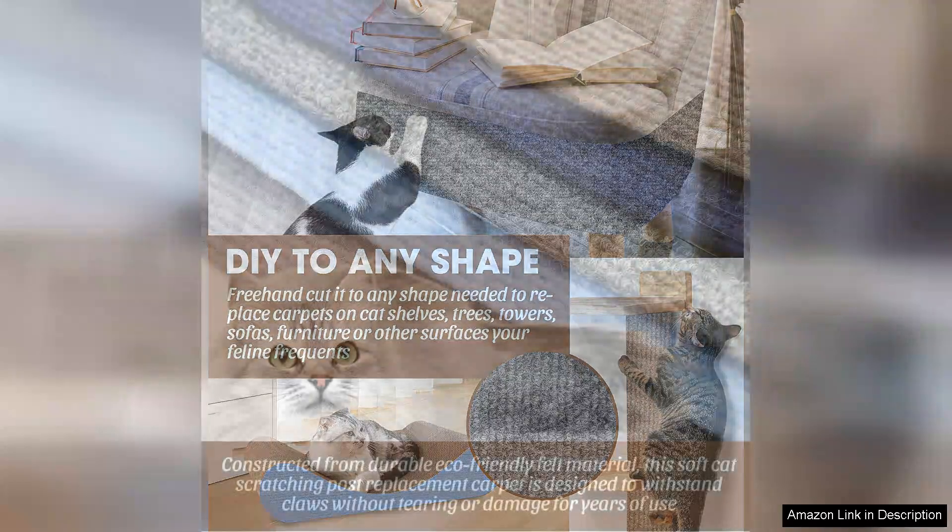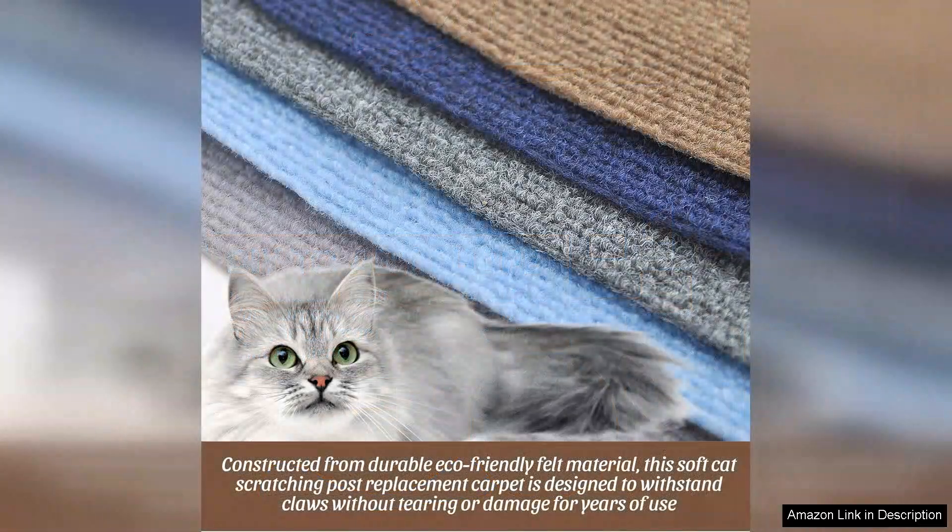I appreciate that it's also trimmable, allowing me to customize the mat's size to fit perfectly in different areas around my home. The texture of the mat mimics a carpet, which my cats seem to love.